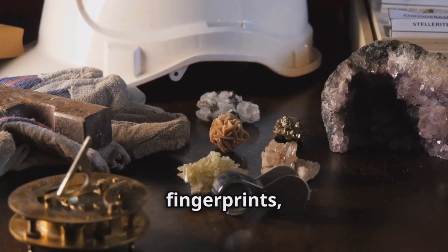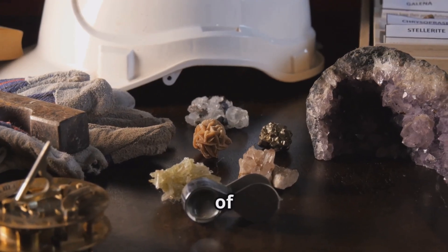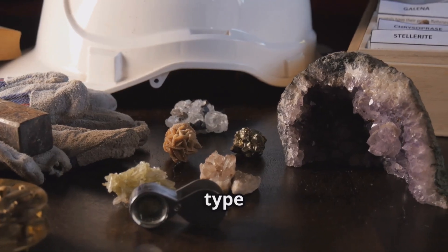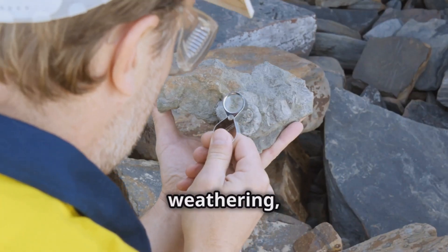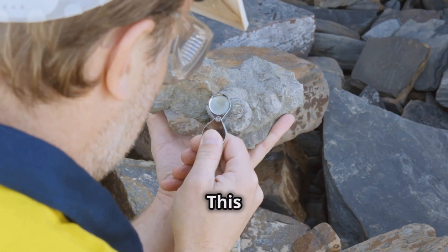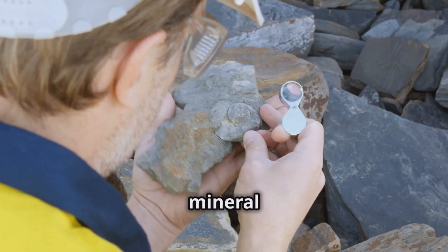These minerals are like fingerprints, offering information about the presence and type of a mineral deposit. By studying their characteristics, geologists can infer the type of mineralization and its potential value. Resistant to weathering, they survive the journey to the surface where they can be collected and analyzed. This resilience makes them reliable indicators in the search for mineral deposits.